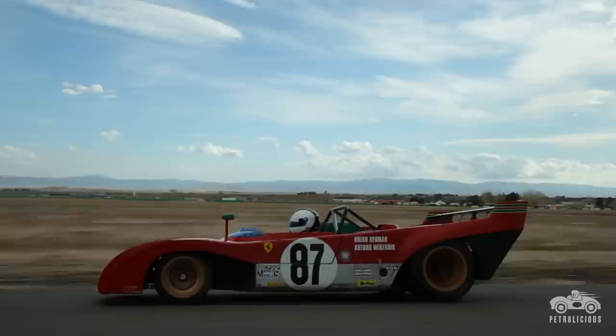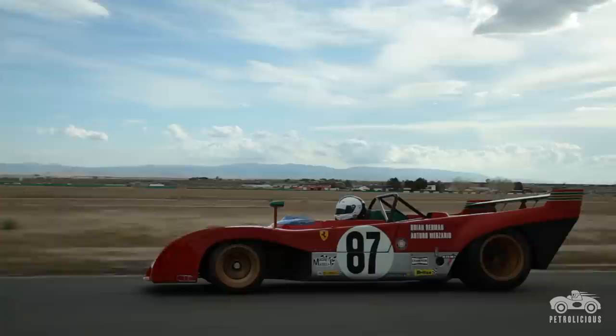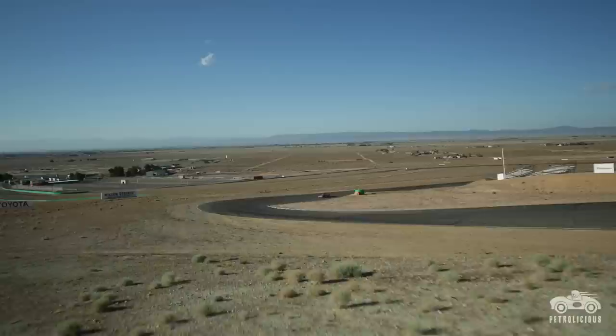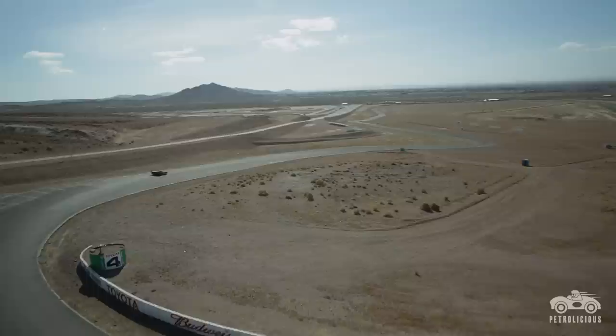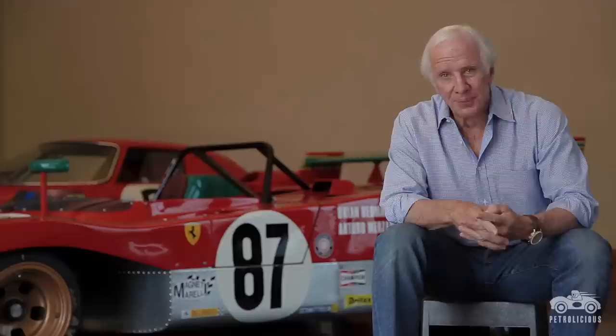I think the 312 was the first car that I purchased that was a works car, where it was actually driven by hand-picked Ferrari drivers. I think I went through so many, from Surtees to Redman to Mazzario. I've taken this car pretty much all over the world. I think I'd probably put, between practice and racing, maybe 20 hours a year on the car, which is substantial.